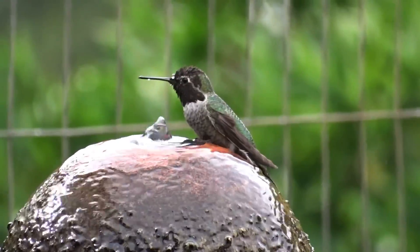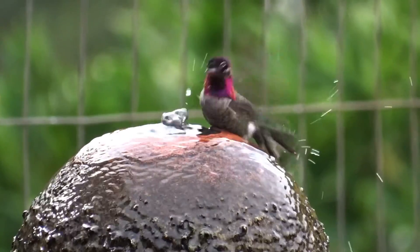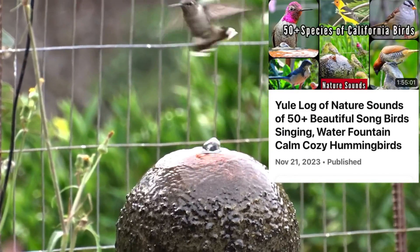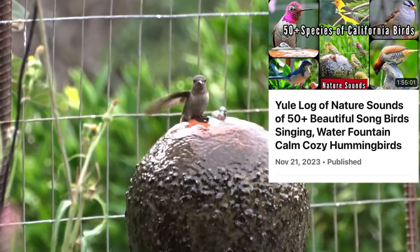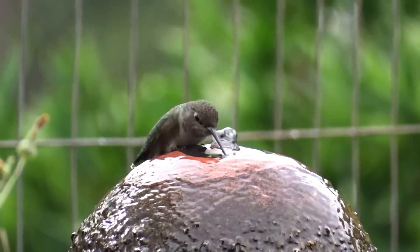I've made a whole video on this because I've documented now, just in a small part of our yard, close to 60 species of small birds — not hawks, nothing like that. Just small, beautiful songbirds.